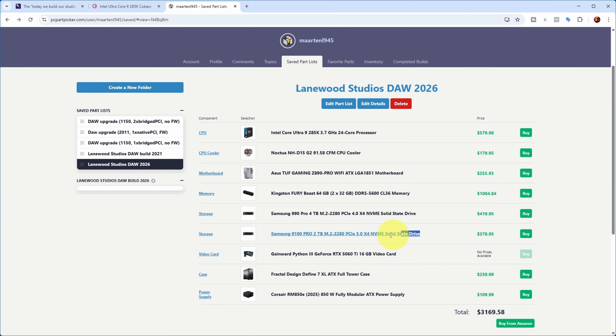For storage, I added a PCIe 5 M.2 drive for my OS at two terabytes, and a PCIe 4 M.2 drive for my data partition. I also have a separate drive for samples and libraries, for which I reused the SSD that was already in my old DAW PC.